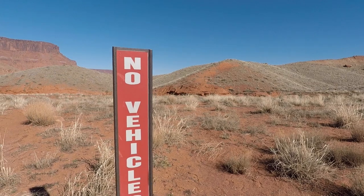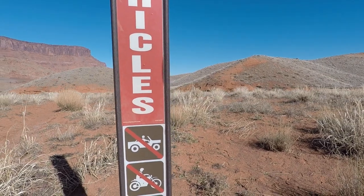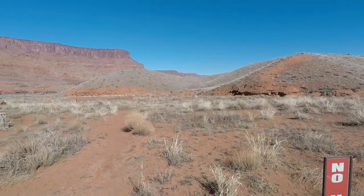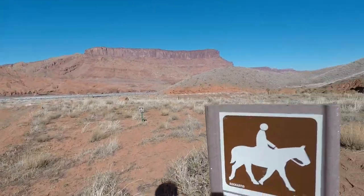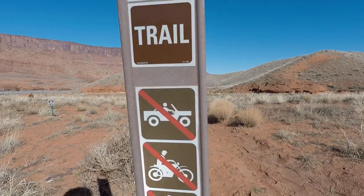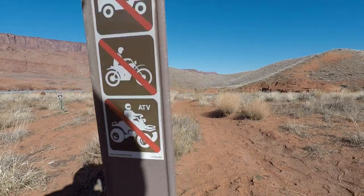Always helps to have the cap off first. No vehicles, no jeeps, no motorcycles, no ATVs - we're in Ida Gulch, it says it's a horse trail. No jeep, no motorcycle, no ATV. I don't see anything about mountain bikes. Got a new bike in the fall - new to me.